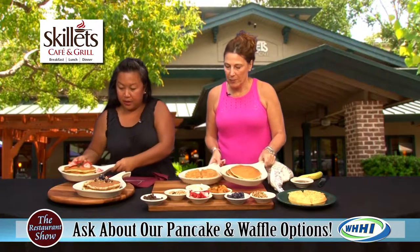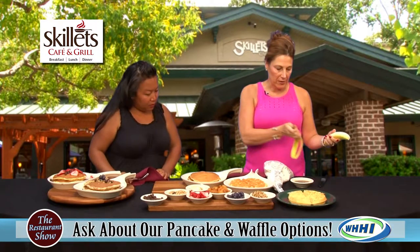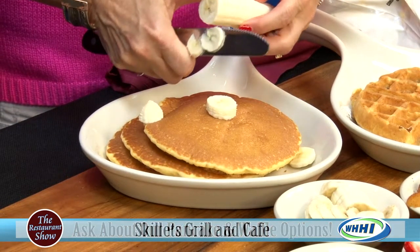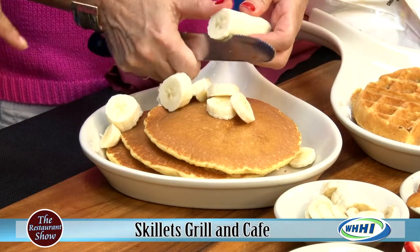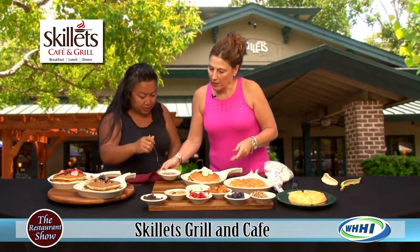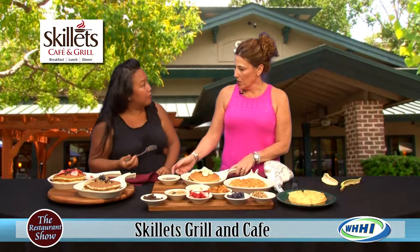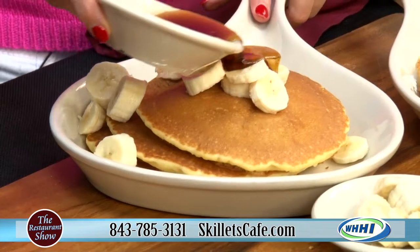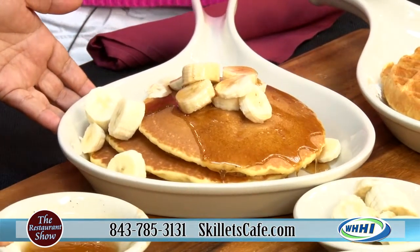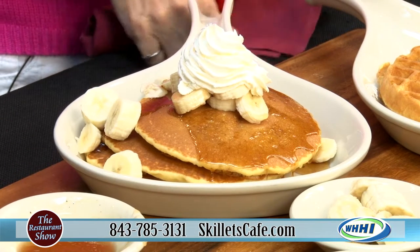One of our most popular specialty pancakes is our banana foster. It's three pancakes with fresh banana. Normally a banana foster is done table side, flambe, but you're capturing all of that essence and flavor in this. We do make the sauce in the kitchen and we put rum in it — we burn the alcohol off — and add banana flavoring and cinnamon. That's good, just like a banana foster; it has that flambe taste to it, not just a regular syrup. And then of course you have to have whipped cream. This with some sausage and bacon is perfect.